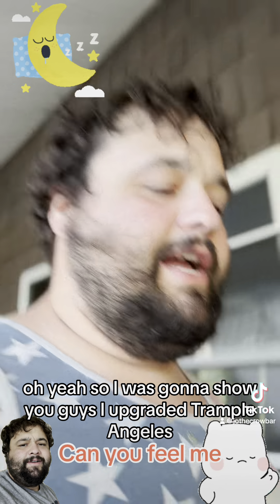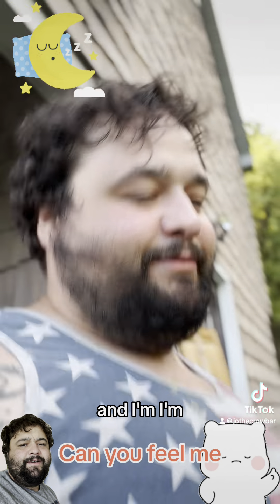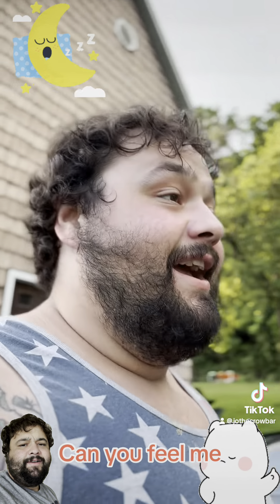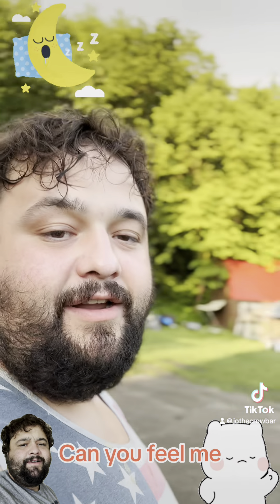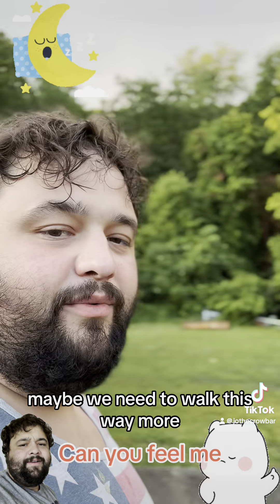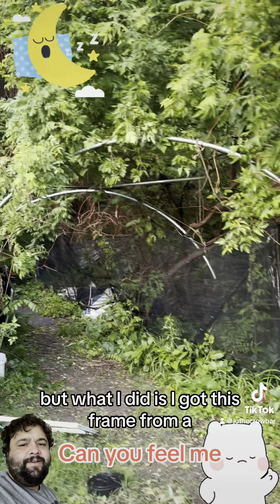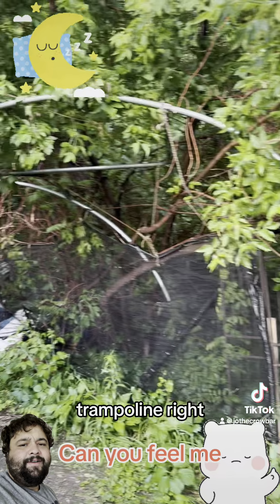I was gonna show you guys — I upgraded Trampolangeleve and I'm pretty stoked at how it came out. I thought it came out awesome. Look at this — walk by, it's in my yard, and then there's the building.